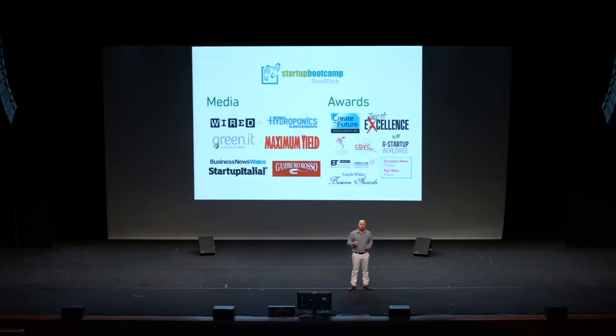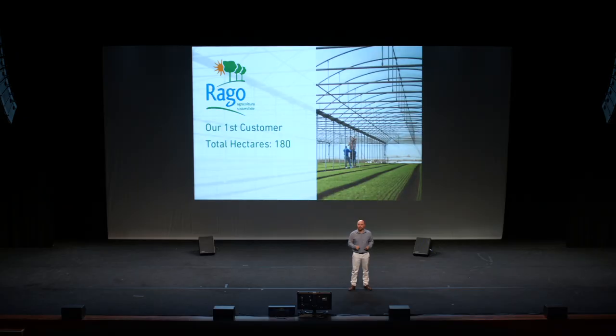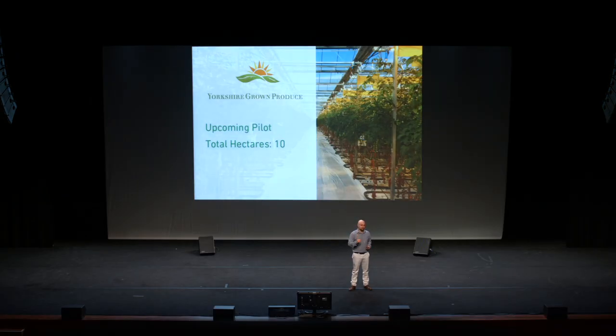We've been through start-up boot camp acceleration and we've won awards and been on the media. But more than just words, we have a real customer in the marketplace already with Rago Group, one of Italy's largest producers of salad, funding a pilot program paying market price, currently under installation and commissioning. And we have a second customer in the pipeline with Yorkshire Grown Produce, one of the UK's largest producers of tomato, later this year.